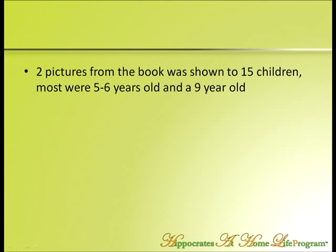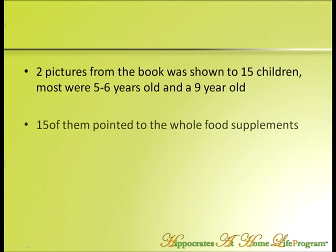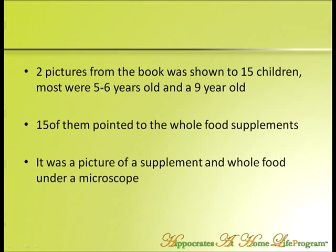On page 41 in Supplements Exposed, on Misconception number one, I've shown 15 children — all below nine, most five and six — this picture, and I said: which one would you like to eat? Fifteen children pointed to the whole food supplement. And I said to them, why don't you like that other one? Eight of them said it looks ooky or dead. So even if you're not good readers, buy my book, look at page 41, and tell me if you have enough common sense to know which supplement you should be eating.